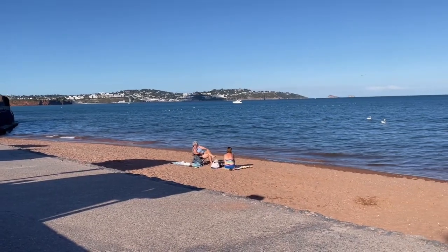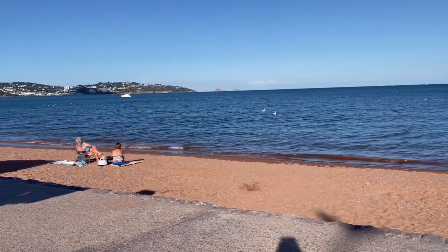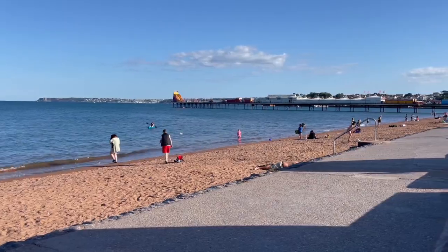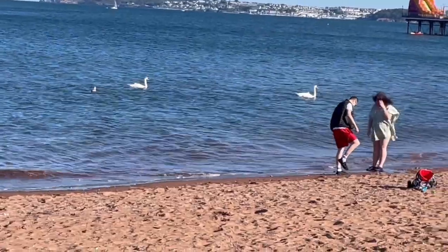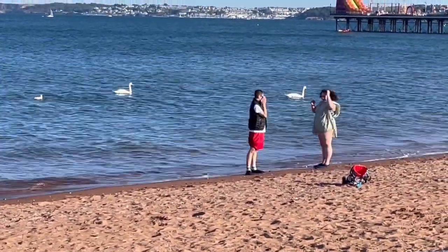Such a lovely evening. It's twenty to six and people are still out sunbathing on the beach. I'm enjoying the water and the sunshine. I've just noticed some swans as well — I've never seen swans in the sea before. Usually they're in a lake or a pond, not in the sea.